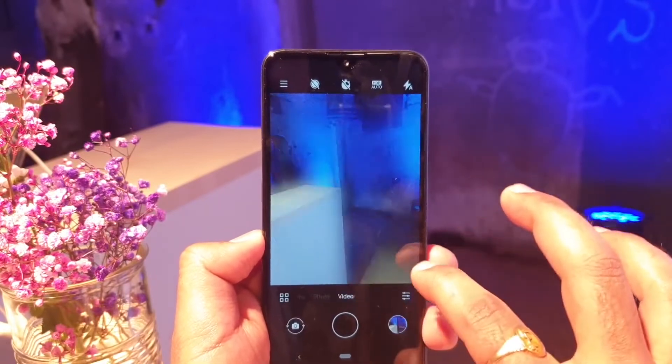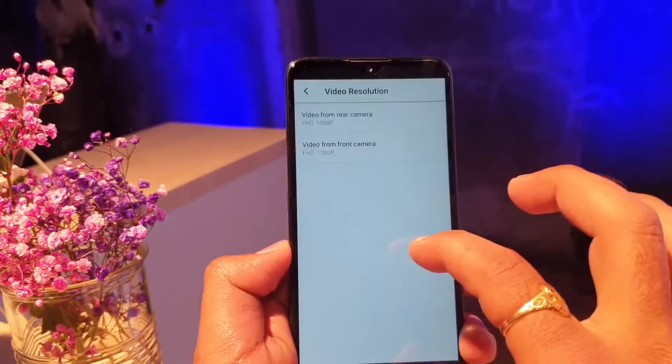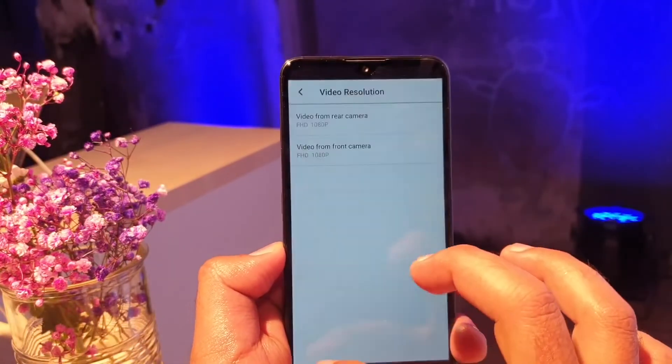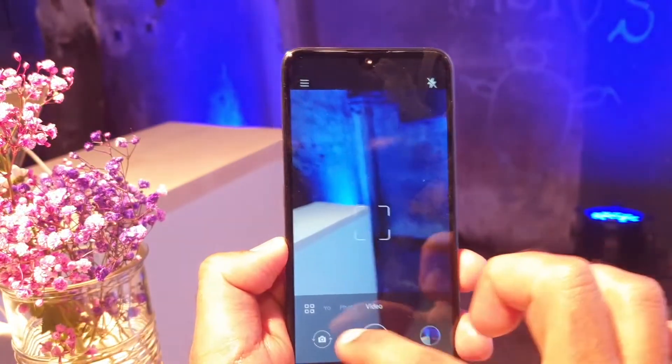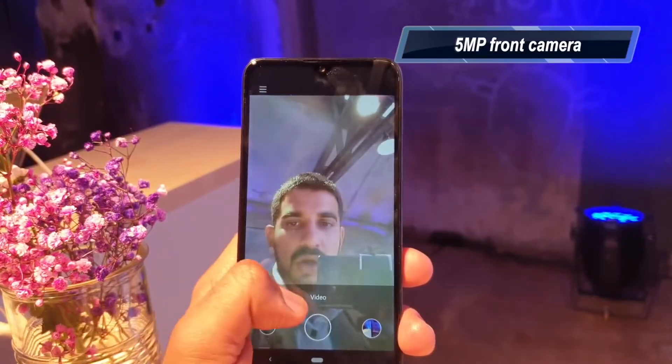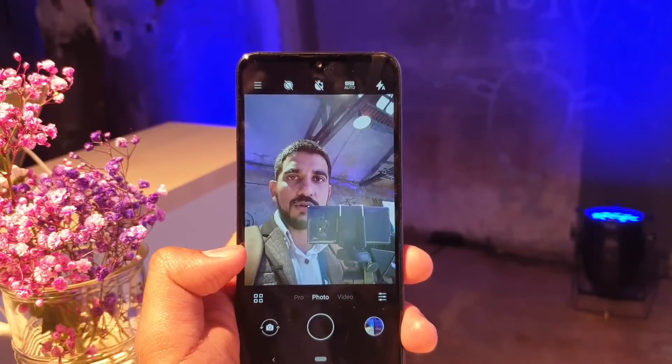We can record video on the rear camera. The front camera is 5MP. You get shooting modes including Pro mode, HDR mode, and AI mode. This runs Android One, which keeps the software clean and up to date.